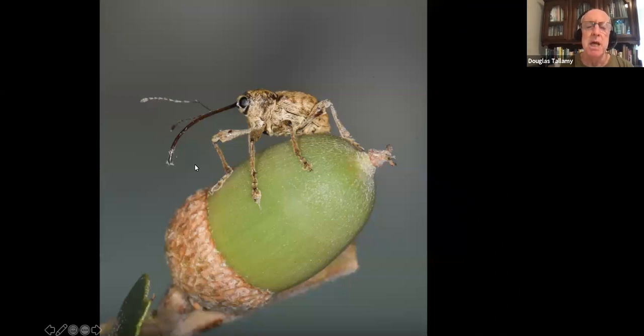A lot of people think weevils have big noses, but that's actually an extension of the head capsule — the mouthparts are way down at the end. They take those mouthparts, chew a hole down into the center of the acorn, turn around, and lay an egg in it. And that is how the larva gets down there.